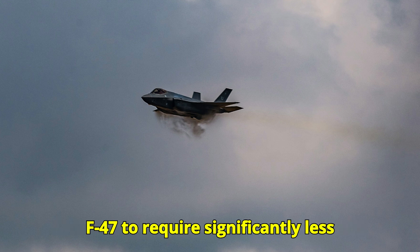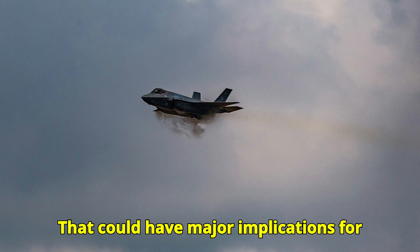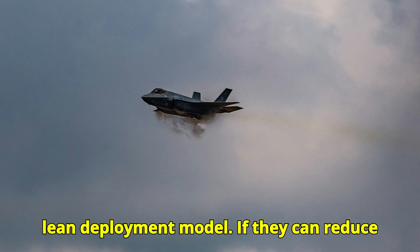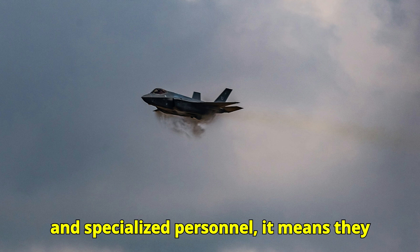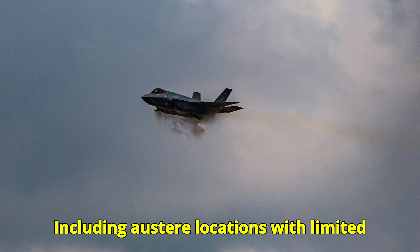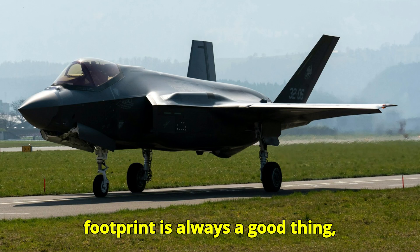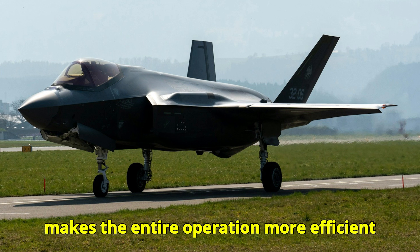They also expect the F-47 to require significantly less manpower and infrastructure to deploy, which could have major implications for how and where the Air Force can operate. That suggests a shift towards a more agile and lean deployment model. Reducing reliance on ground support equipment and specialized personnel means they can deploy the F-47 to more places, including austere locations with limited infrastructure, giving them more flexibility in projecting air power around the world.